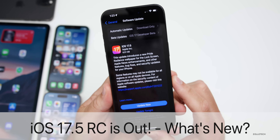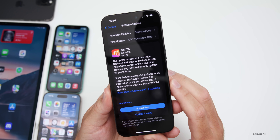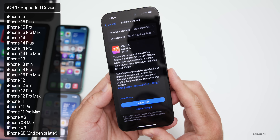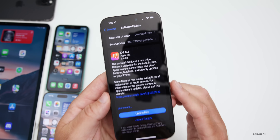Hi everyone, Aaron here for Zollotech. Today Apple released iOS 17.5 RC, or Release Candidate. iOS 17.5 RC is out to developers and public beta testers on all iOS 17 supported devices. This should be the final version released to developers and beta testers before it's released to the public.